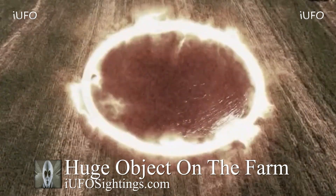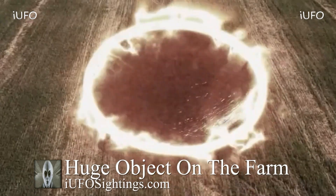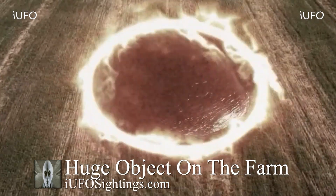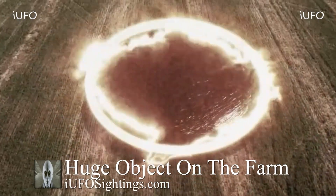If you want to leave your thoughts, leave them down in the comments below. This is Max with iUFO Sightings — I want to thank you guys for stopping by. Stay safe everyone, and we'll talk to you soon. Have a good day.